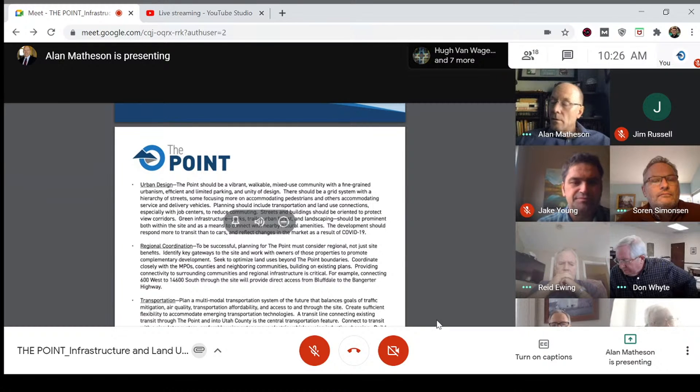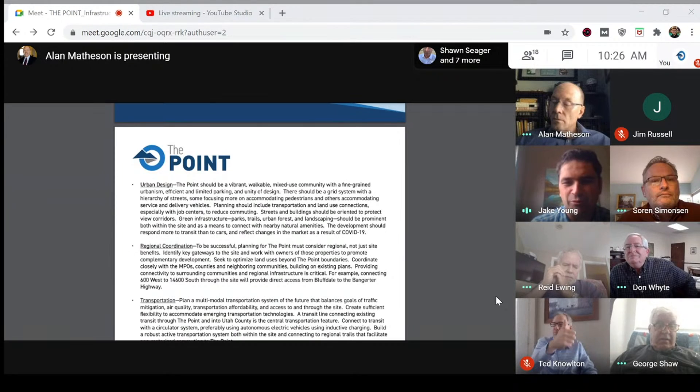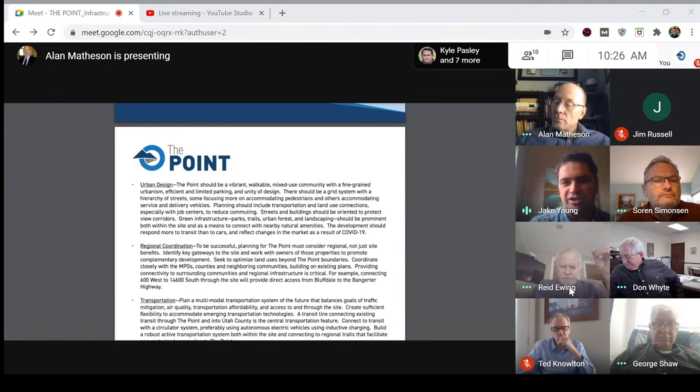We want development where you can walk and do most things without driving a car — that's beyond just having a walkable environment. I would also suggest adding 'bikeable' next to 'walkable.' Bikeable is becoming a real word, and besides biking becoming more common, especially with electric bikes, we're also seeing electrification of scooters. If we have bike lanes and shared pathways for biking, those also transfer to electric scooters and skateboards.